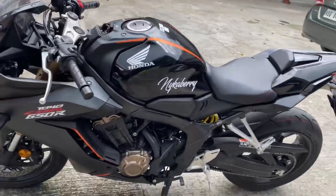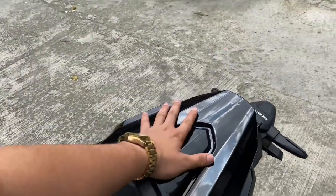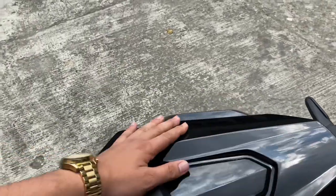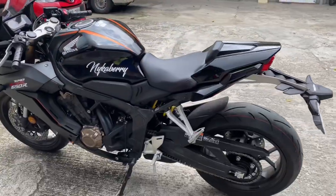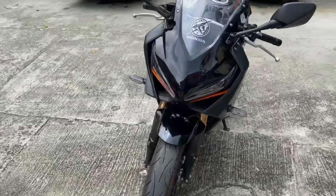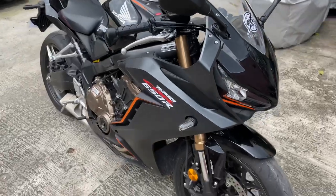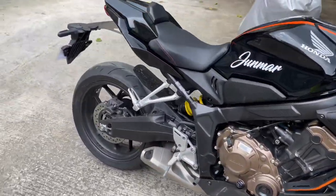I just installed this seat cowl last week when it arrived — I purchased this one online. Give me your thoughts and comments about this. It looks really good! I'm also gonna tell you guys what are the things I have changed for this bike.